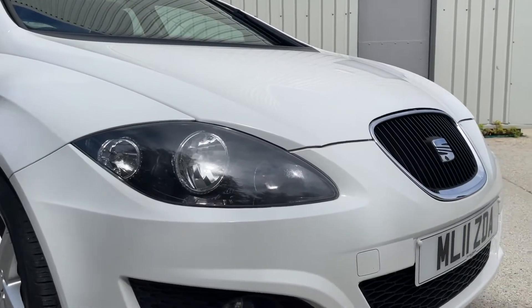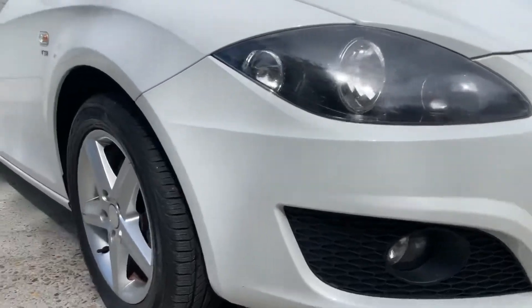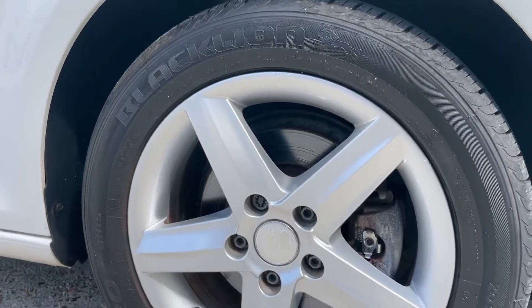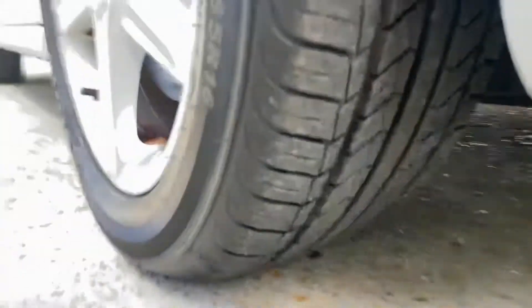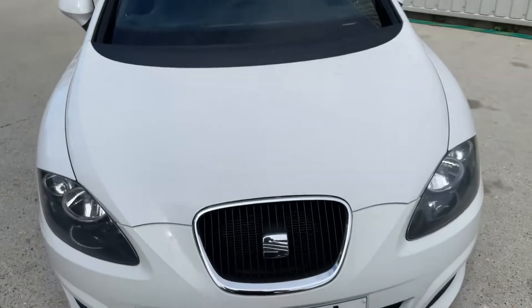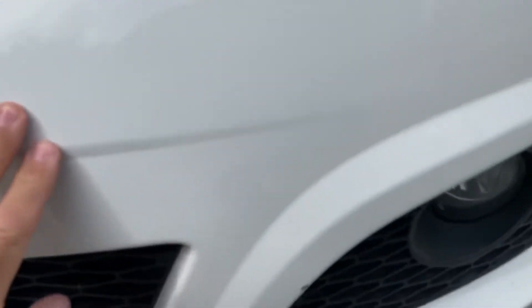Stone chips wise, few and far between. I did see one on the bonnet, and just close up to that wheel for you. Obviously we can touch that in for you if you so wish. And we've got one here too.